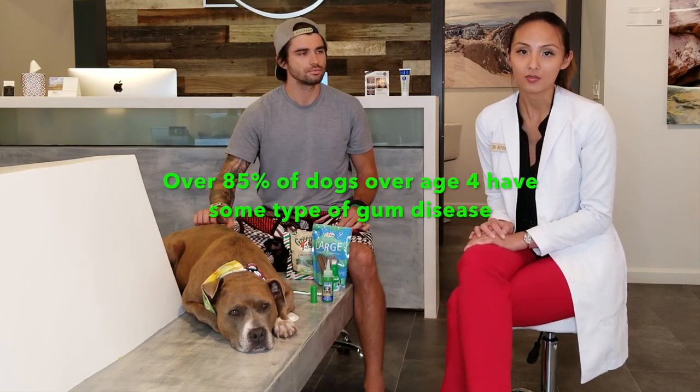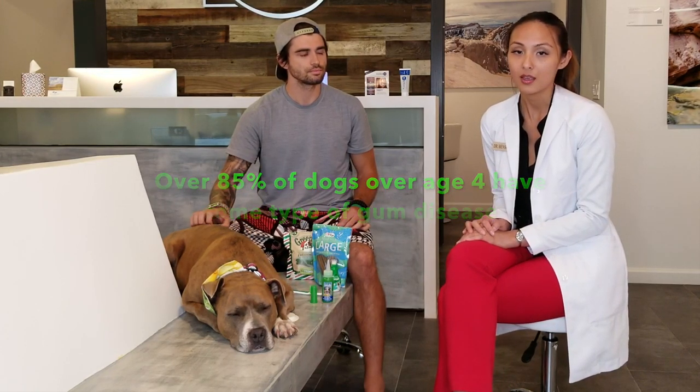The sad statistic is that over 85% of dogs over the age of four have some type of gum disease, and this can lead to infections that spread into their bloodstream and cause serious health problems. So make sure that you bring your dog to the vet. You might have dental anxiety, but your dog doesn't know that. It's really important that when you're getting in the car, you act excited about it — just like you're going on any other fun outing — because if you're feeling anxious, your dog is going to sense that and start to feel anxious as well.